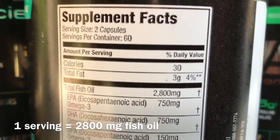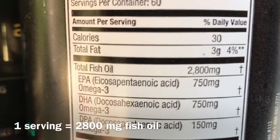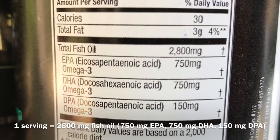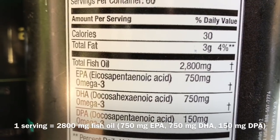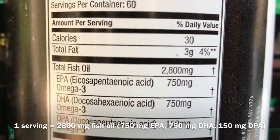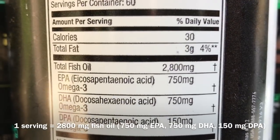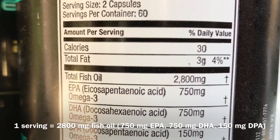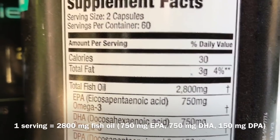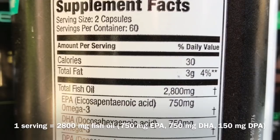So let's look at the Supplement Facts panel. Each serving of Omega Gym provides 2,800 milligrams of total fish oil. Out of that fish oil, 750 milligrams is coming from EPA, another 750 milligrams is coming from DHA, and 150 milligrams is coming from DPA, which is the third and now known critical Omega-3 that you need to be getting. So that totals 1,650 milligrams. There's 2,800 milligrams of total fish oil, but only 1,650 milligrams of Omega-3 fats. So why doesn't that add up to the 2,800?